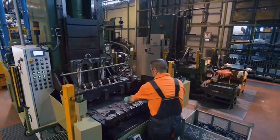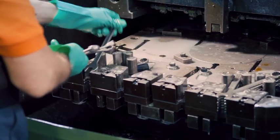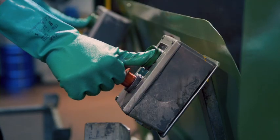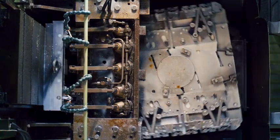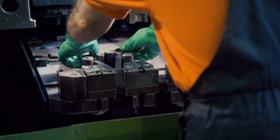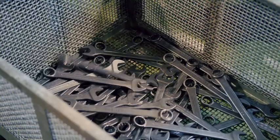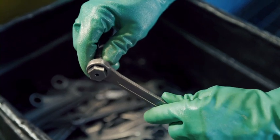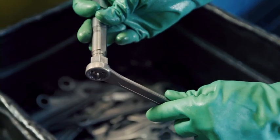Za pomocą specjalnych przyrządów pomiarowych dokonuje się kontroli rozmiarów kluczy. Dział mechaniczny kontroluje, czy rozmiar końcówek roboczych mieści się w granicach tolerancji, aby narzędzie dobrze pasowało do nakrętki.